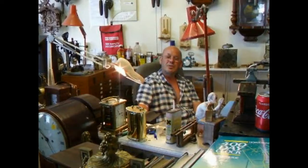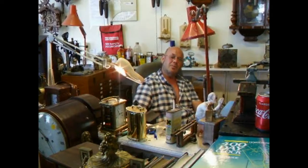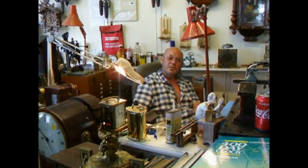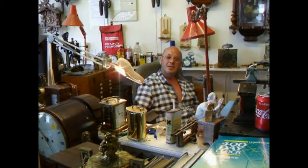We like discussing clocks with people, taking them apart, fixing them, bringing old dead clocks back to life. We like seeing people — we're people people. We like to discuss things with them, show them their clocks, tell them about the history, the intricacies of the mechanisms. All these things fascinate us.